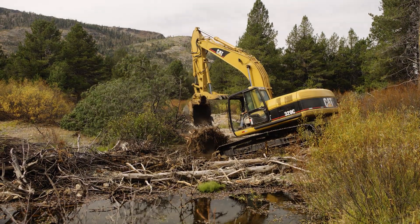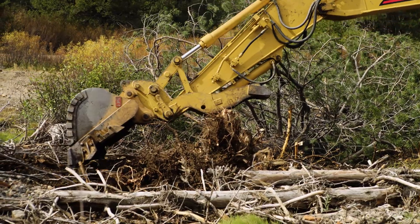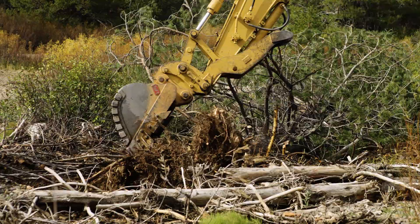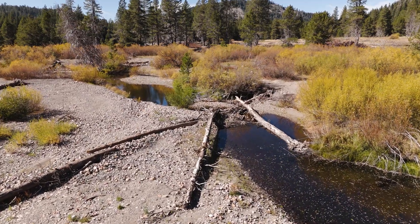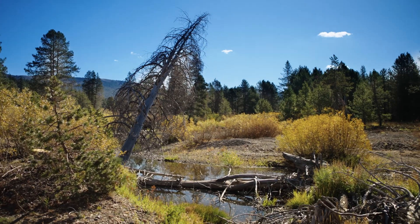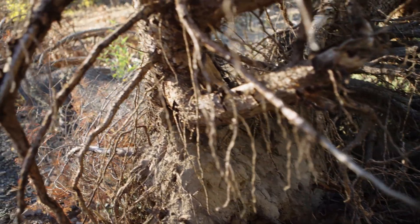It's surprising that an area this remote actually is so impacted. We're using heavy equipment to bring in large trees in this rather large, very flashy system. We've used hand low-tech process-based building — small woody debris structures, putting trees in, and then also letting the river bring the material down and work the material with these large trees.